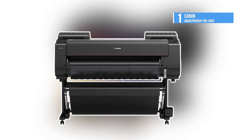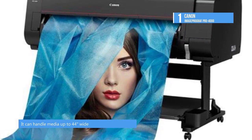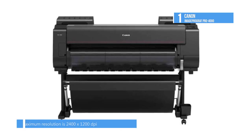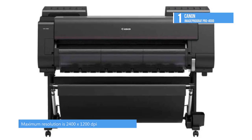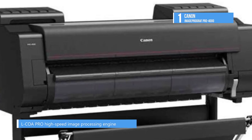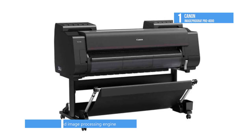Sitting at the top of our list is the imagePROGRAF Pro-4000 from Canon. It can handle media up to 44 inches wide with a maximum resolution of 2400 x 1200 dpi. The printer uses Canon's FINE technology with a 1.28-inch wide 12-channel print head, a 12-color Lucia Pro ink set with Chroma Optimizer, a high-precision mechanical platform, and the L-COA Pro high-speed image processing engine to deliver quick and consistent printing. The design ensures you won't have to switch when working with matte black or photo black inks, and there's a built-in color densitometer using a 3-color LED and a condenser lens to ensure peak performance.